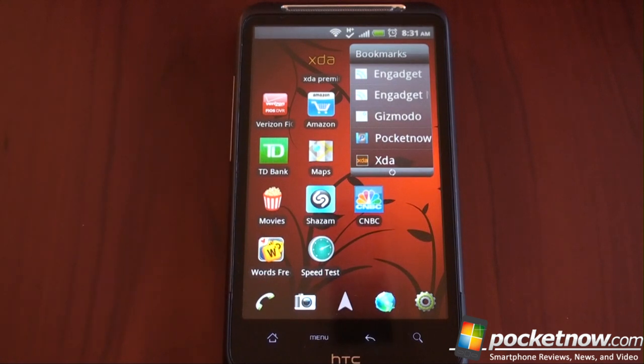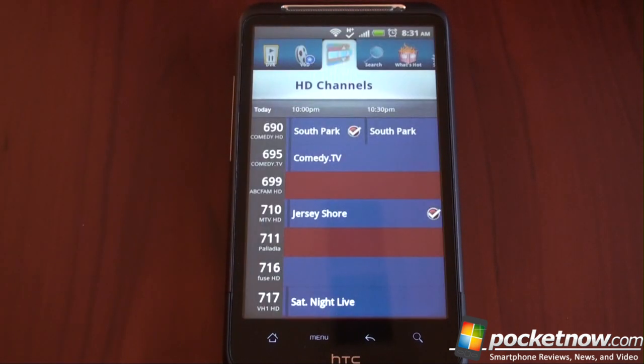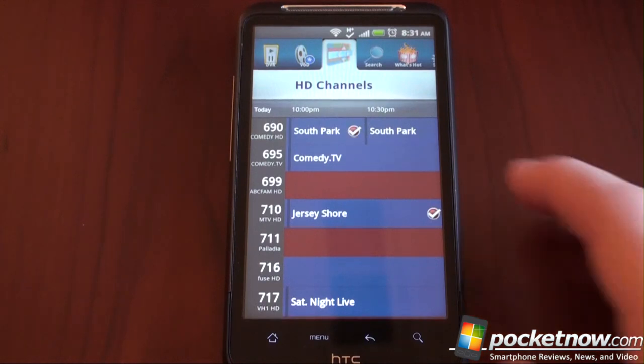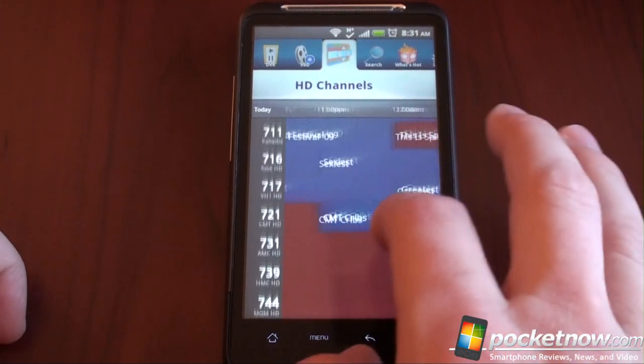The first one is Verizon Fios DVR Manager. If you use Verizon Fios Cable Service for your television, you can get this going if you have a DVR in your apartment or your house. Now if you're using Comcast Xfinity or another cable service, it's likely that the company has a similar app you can use. You get a great on-screen guide that is already pre-cached, so it has really fast performance.